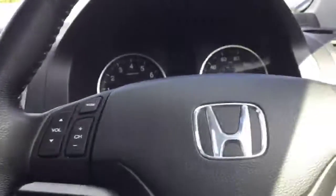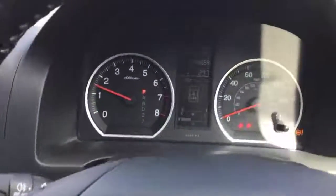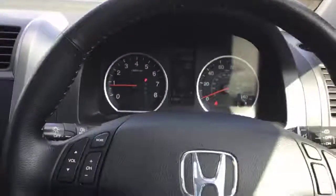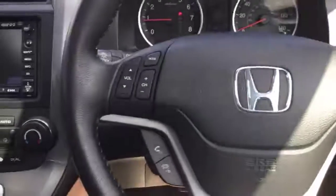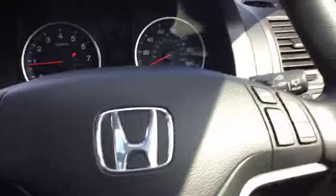Electric driver seat. Only 44,000 miles on the clock. It's got a multi-function steering wheel with Bluetooth and cruise control.